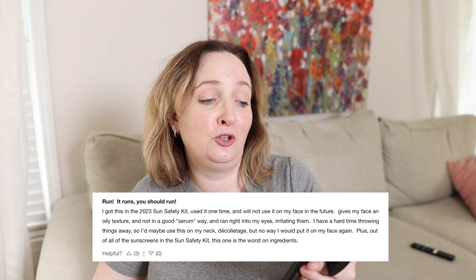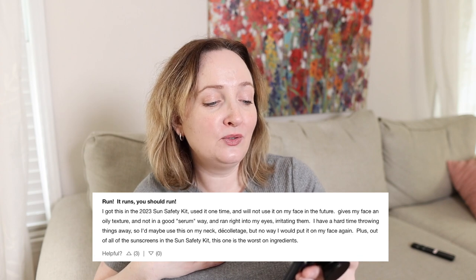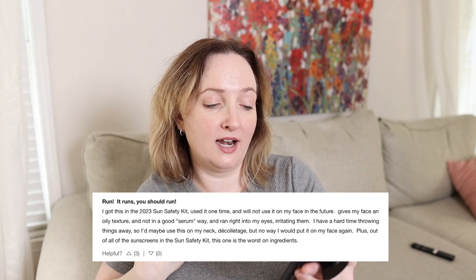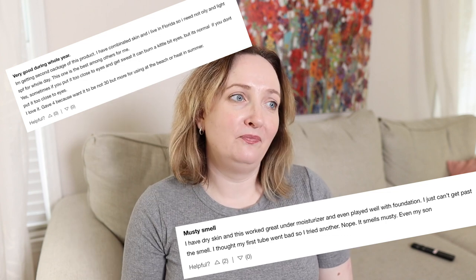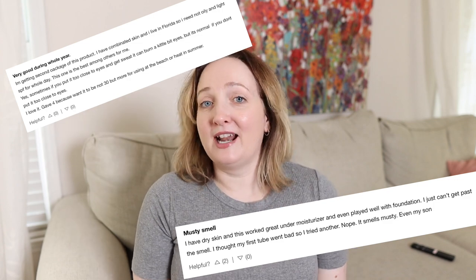Another review says 'run' — you should run! Someone got it in the 2023 sun safety kit, used it once, and won't use it on their face again — it gives an oily texture, ran into their eyes and irritated them. Somebody else loved it though, used it on vacation as a moisturizer and will buy it again. But for $68, you can find a cheaper sunscreen. Today is a great day to wear sunscreen — I just won't be using that one. But it might be the perfect one for you, and you might be ready to splurge $68 or wait for a Sephora 20%-off sale.